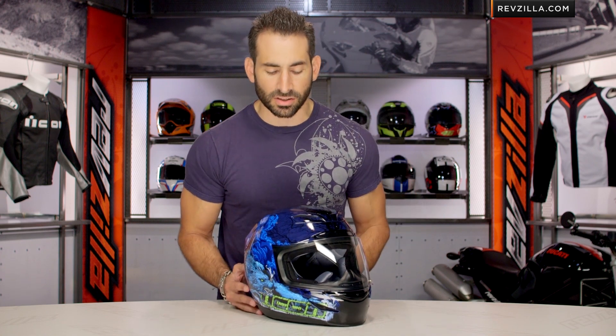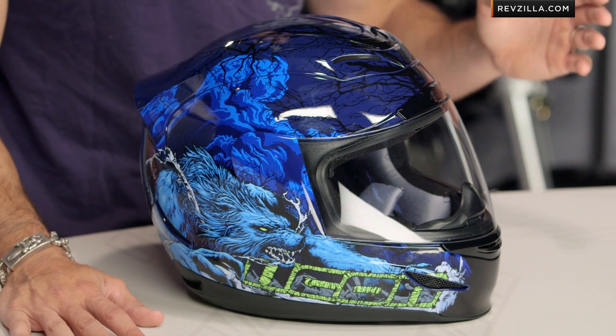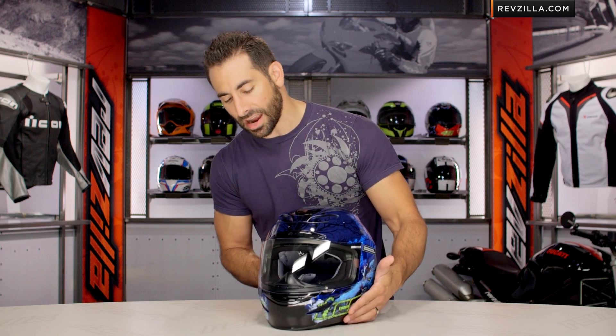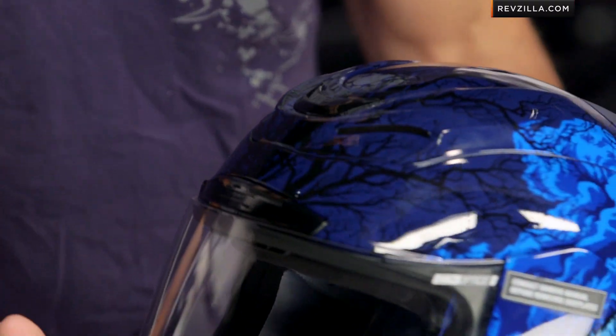Watch our detailed breakdown video of the helmet if you're new to it. But here in the Thriller graphic, it's actually very cool. They've taken a little Michael Jackson, they've taken a little Twilight, taken a little teen vampire movie, and they've actually bad-assed it up. And you can see here in this graphic done in blue with little pops of glow in the dark.